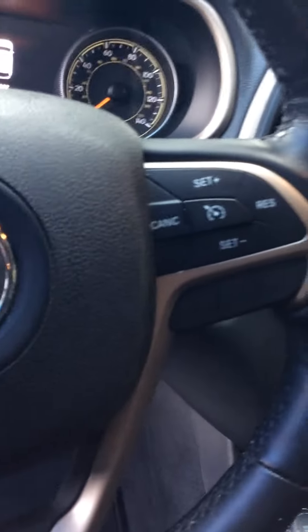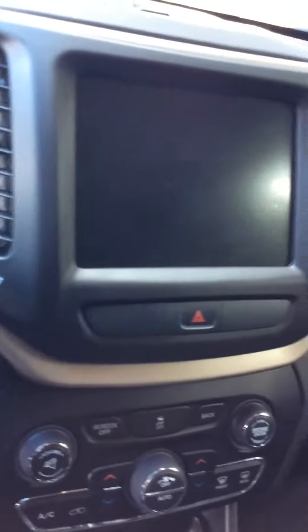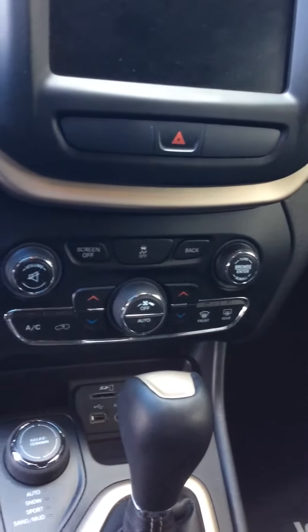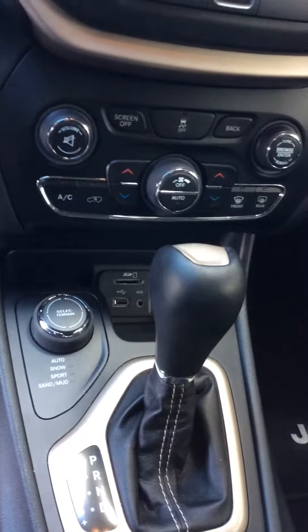We have the touch controls on the steering wheel for your cruise control and all your audio settings. We also have the large interface touch-tone screen, dual climate control, your four-wheel drive sensor, and a very well-kept leather interior throughout.